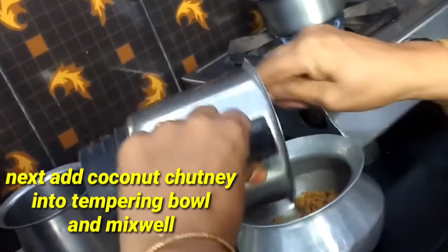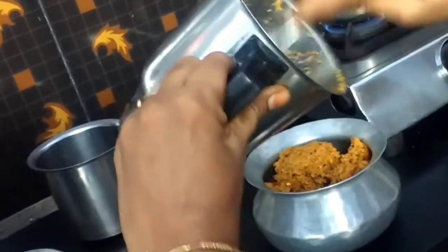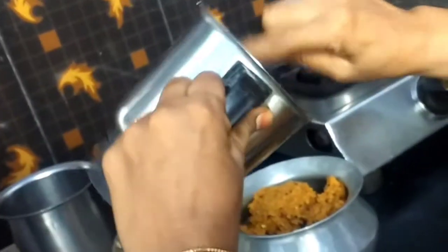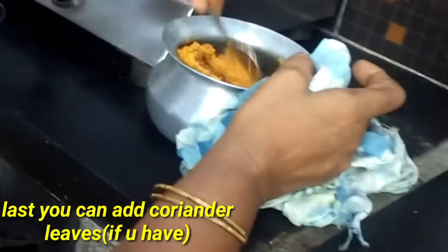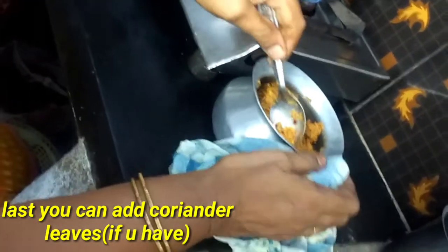Now look, I made the whole dish. I'm going to put it in the dish, into the broth, and cook it.